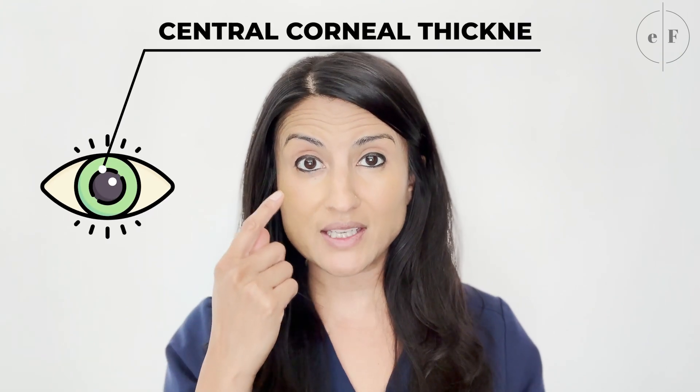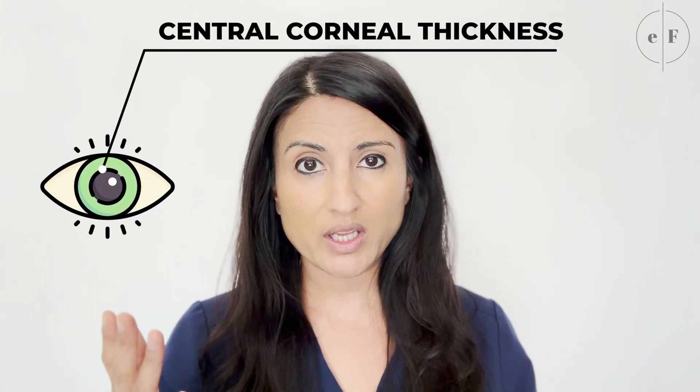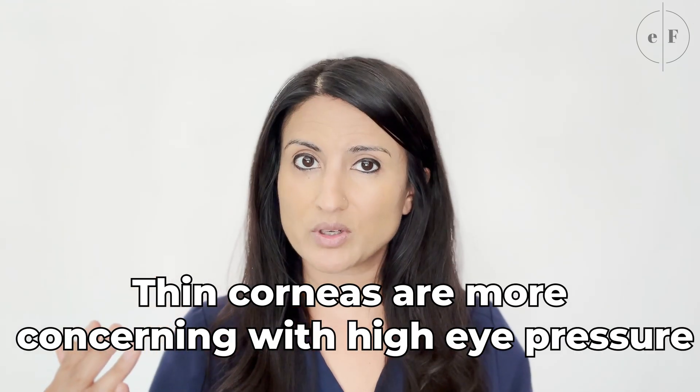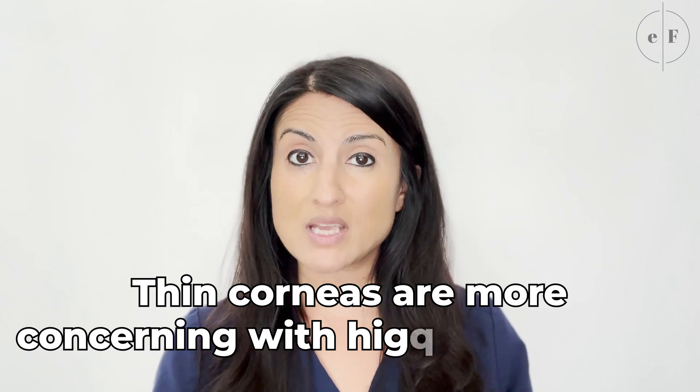Another critical element to take into account is central corneal thickness. In patients who have thick corneas, eye doctors will adjust the IOP, or intraocular pressure, so that it's actually lower than what is being read. In patients who have thin corneas, the pressure is actually higher than what is being read. Therefore, it's more damaging for patients with thin corneas to have high IOPs.